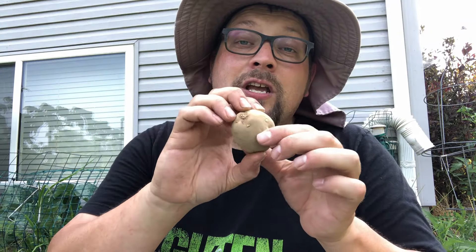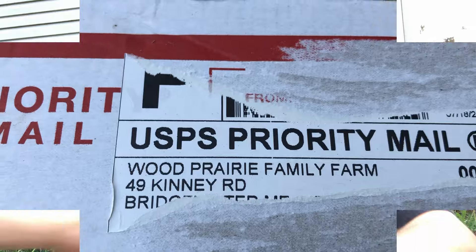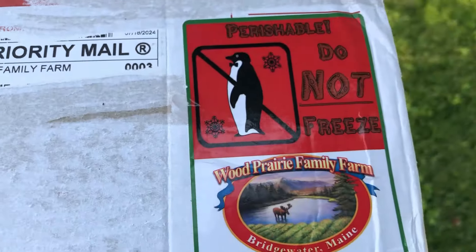A lot of people don't take into consideration just how many potatoes you can continue to grow for a fall crop. My seed potatoes from Wood Prairie Family Farm are here and I'm ready to plant my fall potatoes. Guten gardening everybody.